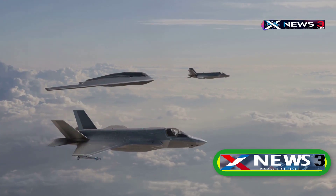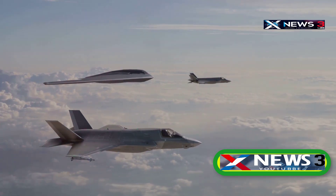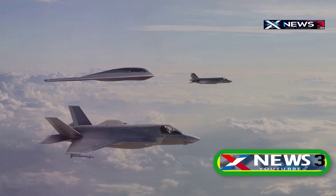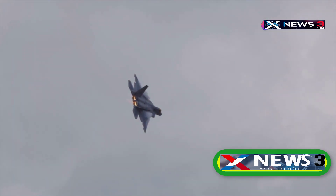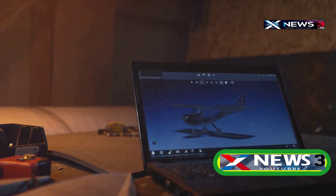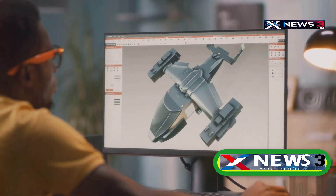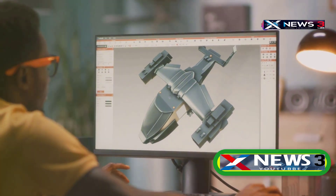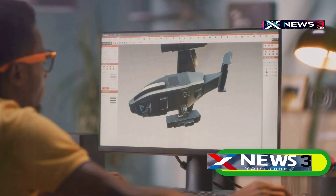Three years later, Lockheed Martin CEO Marilyn Hewson said they were close to a breakthrough that would allow not only Mach 6 flight, but also a full-scale prototype roughly the size of an F-22 Raptor, all for under a billion dollars. Then in 2018, Lockheed VP Jack O'Banion confirmed what was said in the 2013 article, explaining how advancements in 3D printing and computer modeling were the key to bringing the son of Blackbird from paper to reality.